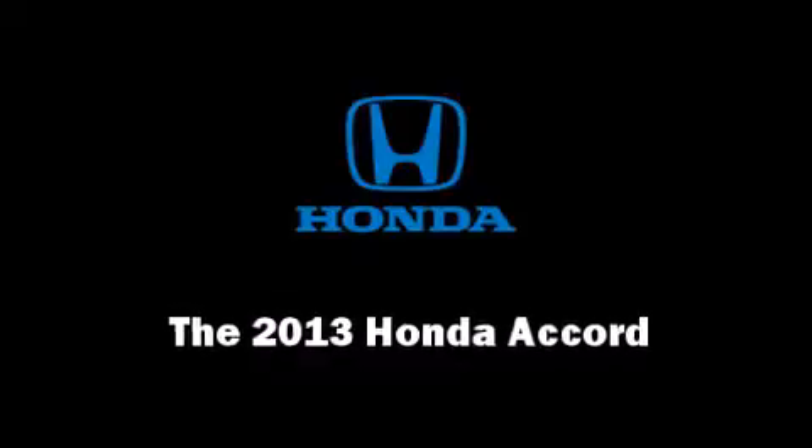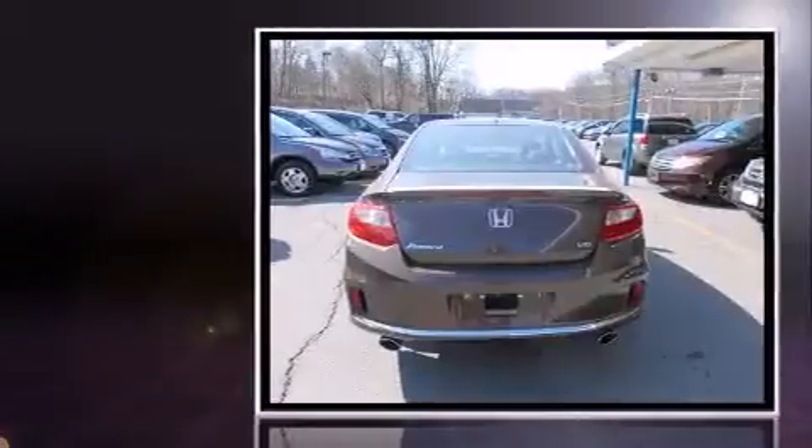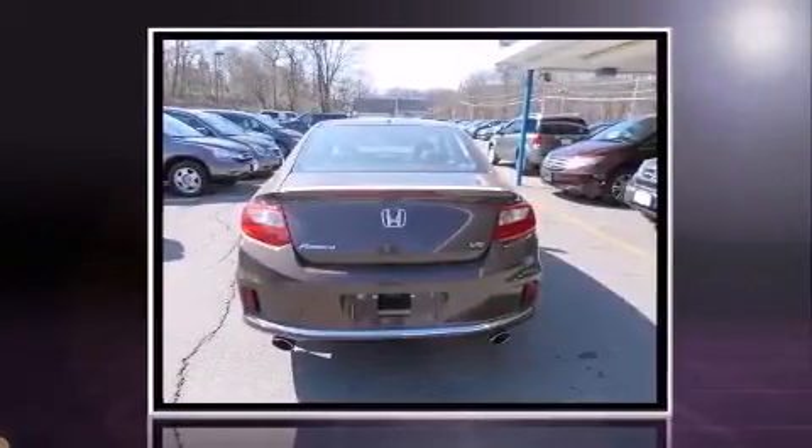Treat yourself to a test drive in the 2013 Honda Accord. This two-door, five-passenger coupe offers the features and options for which you've been searching.